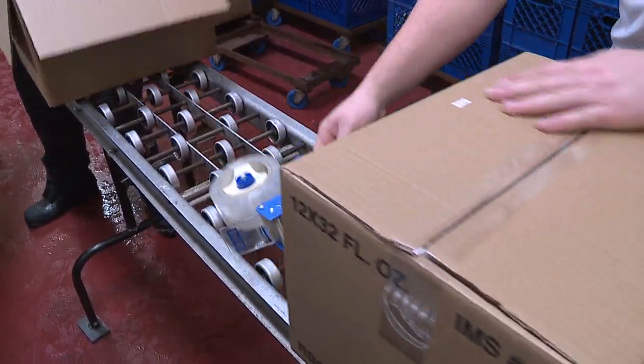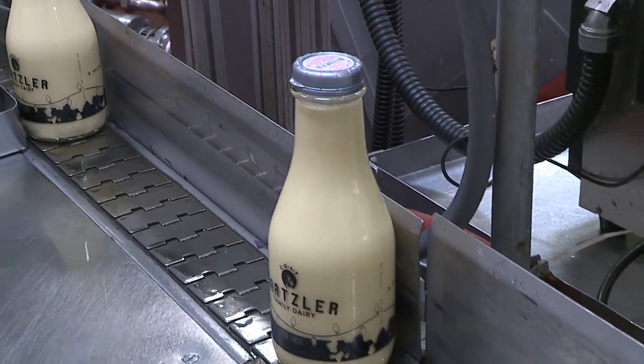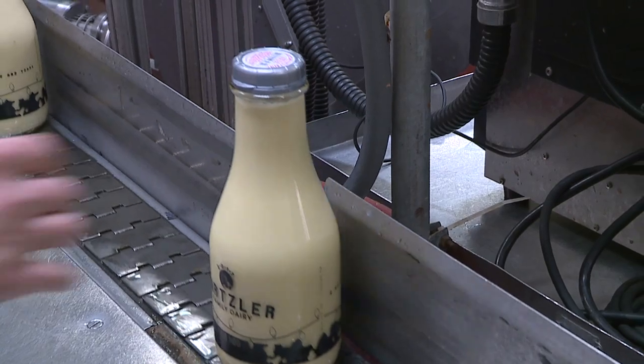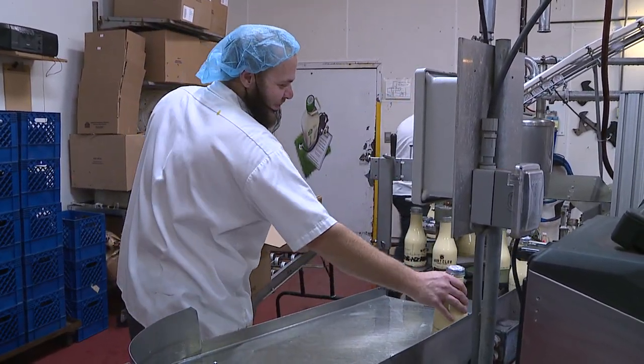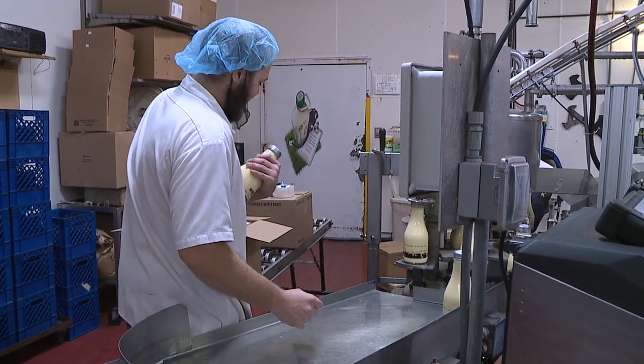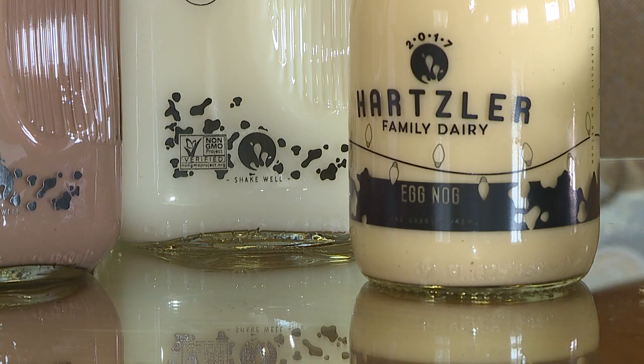We choose glass bottles because it is better for the environment, and it's also one thing that differentiates us from other competitors in the marketplace. We have a unique product here, and we put it in glass because it is sustainable, so there's no plastic leaching into the product, and it is a superior product when things are bottled in glass.